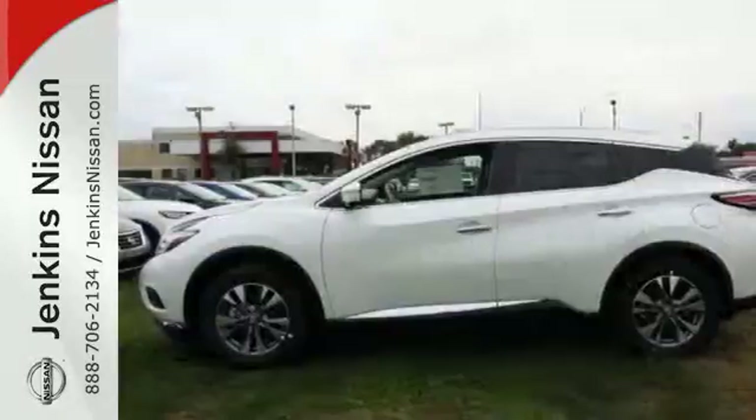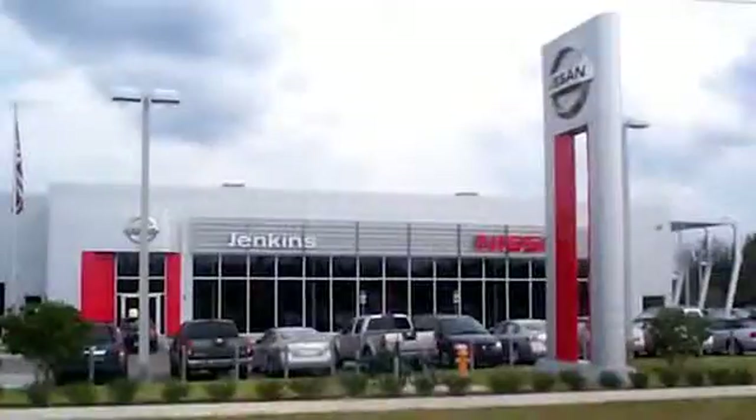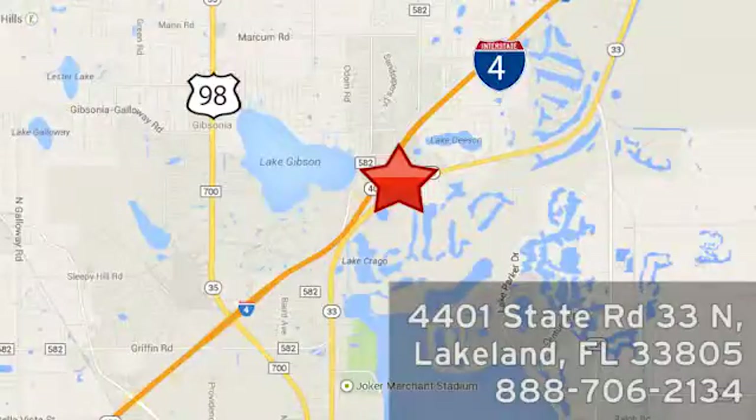Striking and streamlined. Come see this Murano for yourself. At Jenkins Nissan, honesty is our policy. We're conveniently located at 4401 State Route 33 North in Lakeland, Florida.